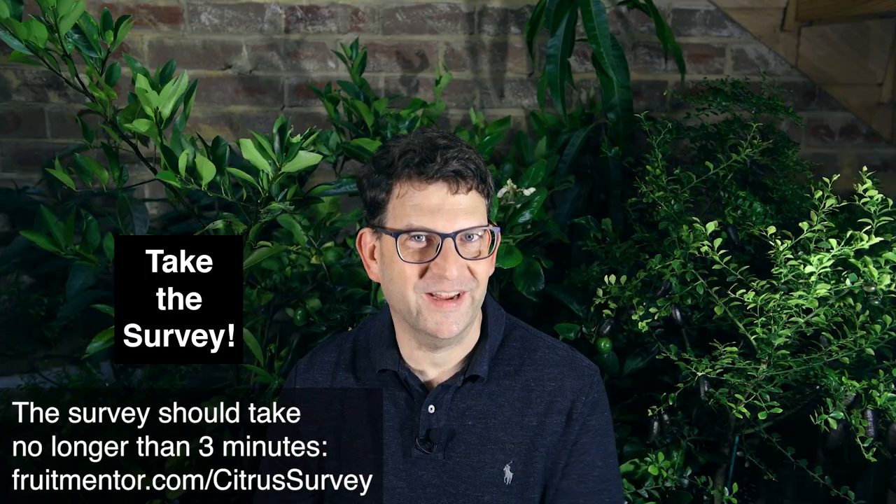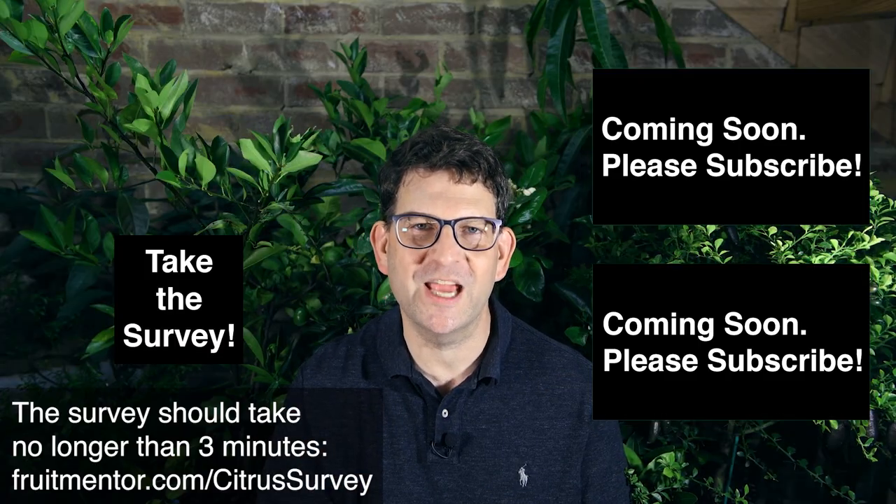What do you all think? Hard pass. Yes, no, absolutely not. It sure fails the flavor test. Please take the survey. Click here to see some other interesting videos on citrus fruits, and I look forward to seeing you in another video.